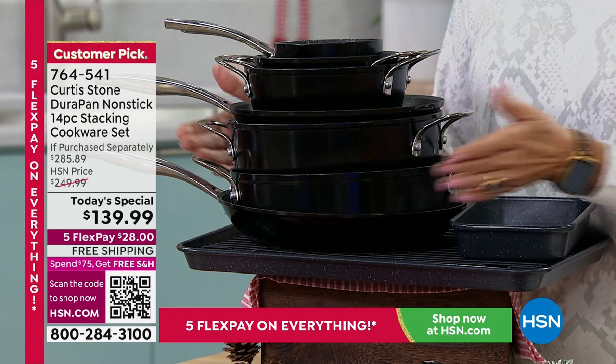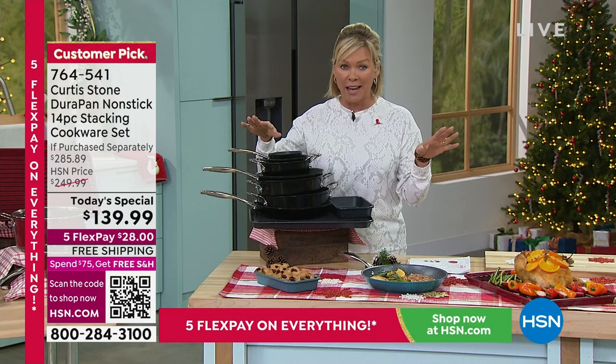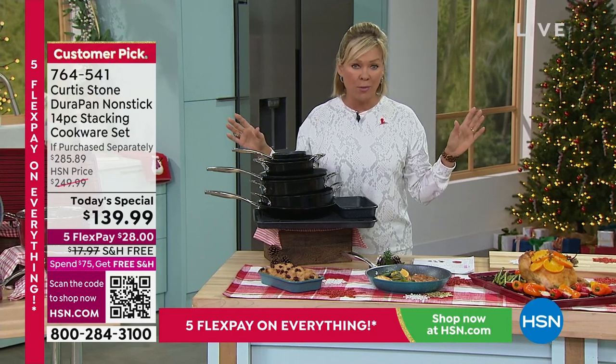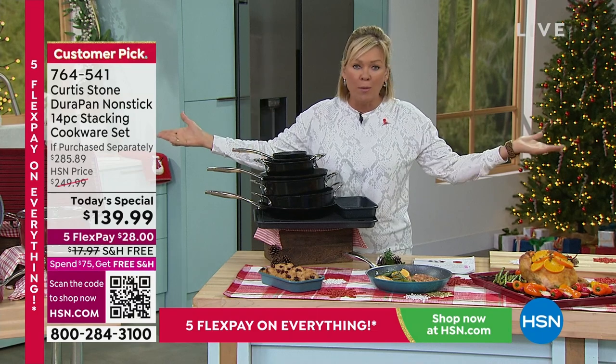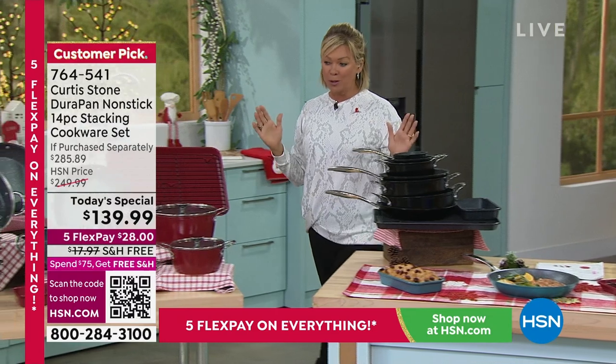Get started with all fresh, clean pans. This is DuraPan — nothing sticks to DuraPan. This is lifelong quality. And we've sold over 4 million, maybe closing in on 5 million at HSN. This is the most incredible cookware.